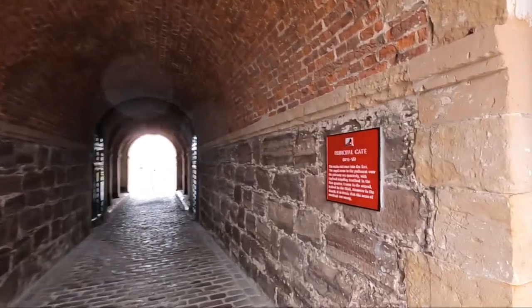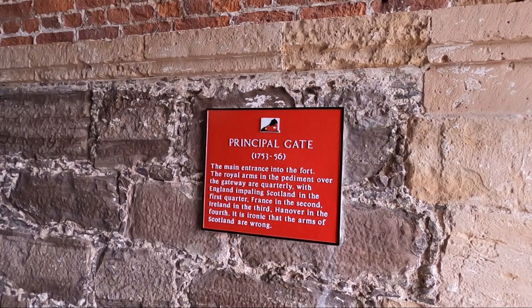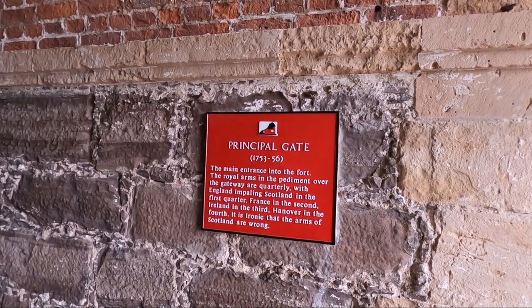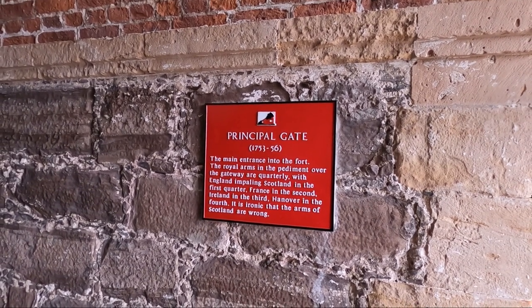This really was a castle of occupation. At the principal gate the royal arms show England impaling Scotland in the first quarter, France in the second, Ireland in the third, and Hanover in the fourth. It's ironic that the arms of Scotland are placed incorrectly.